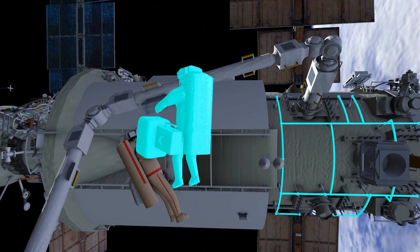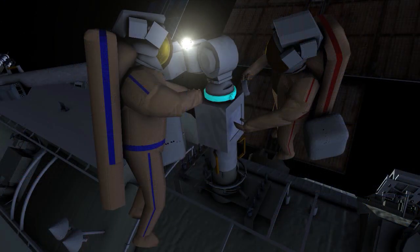Crew will translate back down to the ERA end effector, where they'll work together to remove a piece of hardware called an LFM ring.